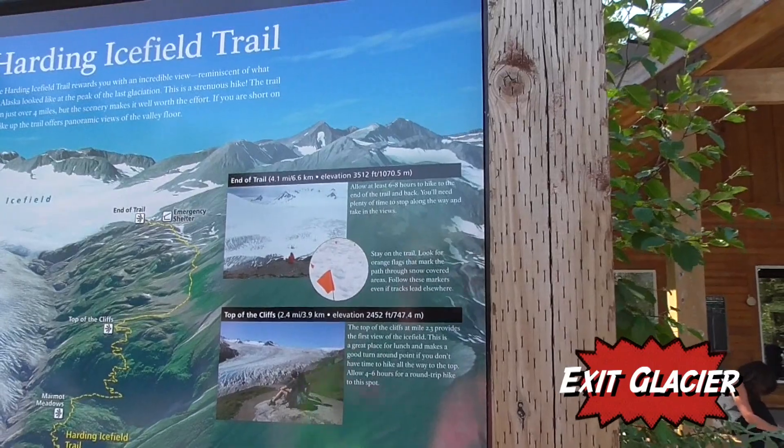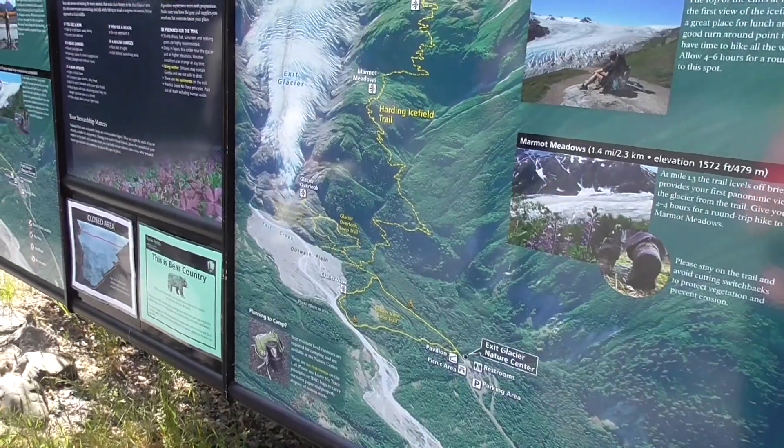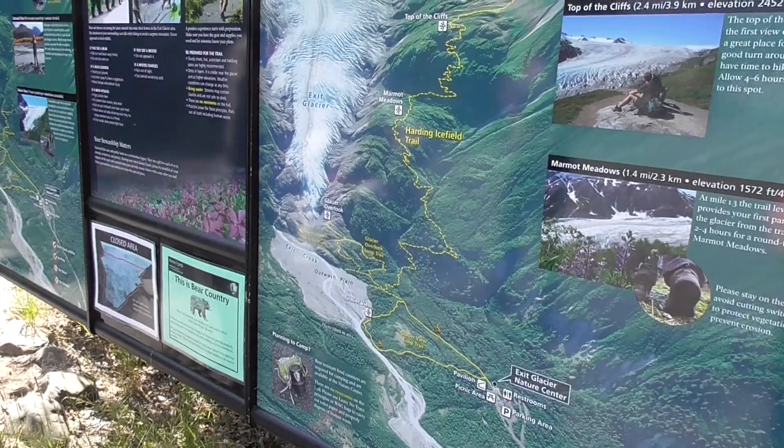It's six to eight hours to hike to the end of the trail and back — well, we're not doing that. We're doing the Glacier Overlook Loop Trail.